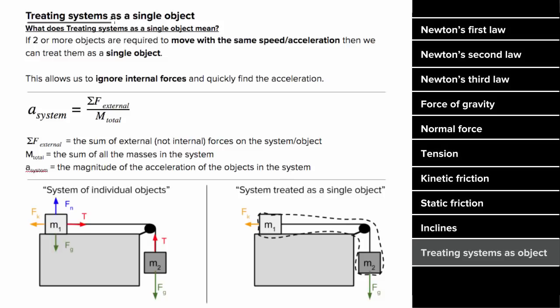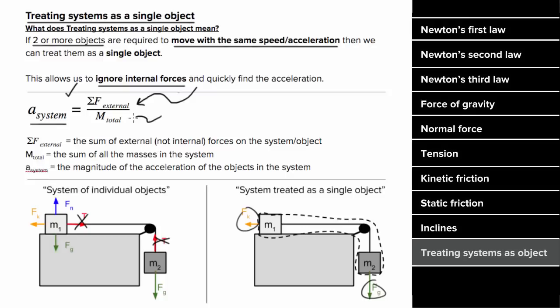What does treating systems as a single object mean? This is a trick you can use when two or more objects are required to move with the same speed and acceleration, which will allow us to avoid having to use multiple equations to find the acceleration, and instead use one equation to get the acceleration. When you treat a system of objects as a single object, you get to ignore internal forces, since the internal forces will always cancel. This means you can find the acceleration of the system by looking at only the external forces on that system, and then dividing by the total mass of that system.